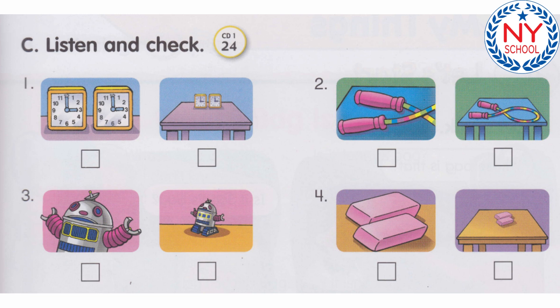Track 24. Listen and check. Number 1: Are these clocks square? Yes, they are. Number 2: Is that jump rope long? Yes, it is.